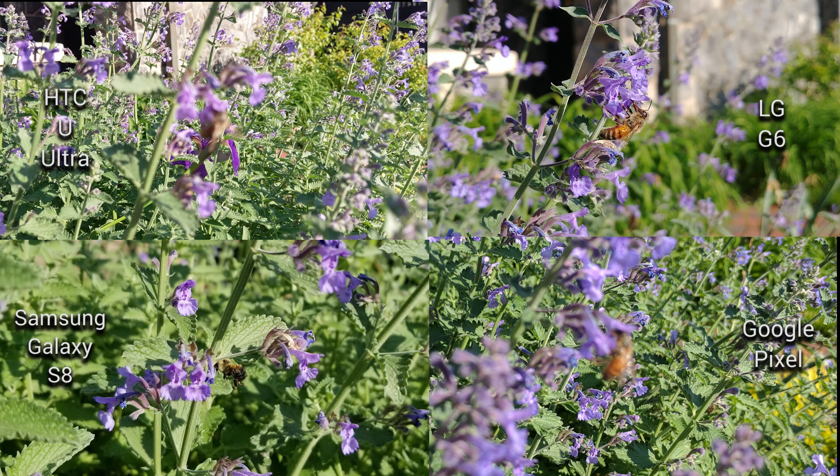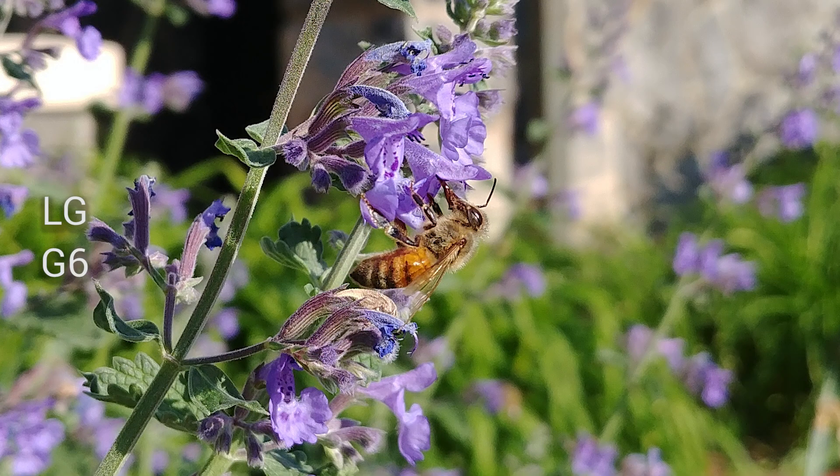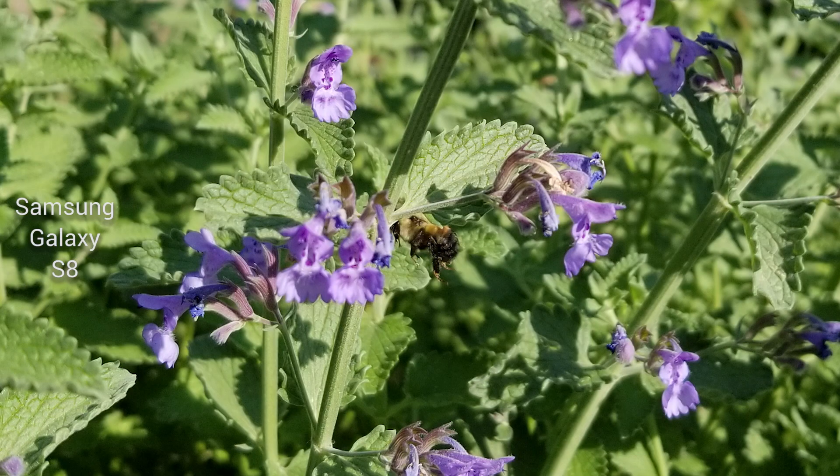The Google Pixel and the HTC U Ultra both missed the shot completely, and no matter how many times I clicked on the bee moving in the flowers, neither phone was able to focus on such a small point among many other contrasting points in the shot. The clear winners here are the LG G6 with an impressive shot of the bee holding still for a moment, and the Galaxy S8 which actually caught the bee flying thanks to its incredible object tracking ability. The overall winner goes to the Galaxy S8, as it took a number of tries with the G6 to get this shot right, but the S8 got it on the first try after clicking the bee and having it auto-track its movement.